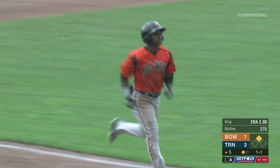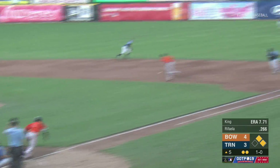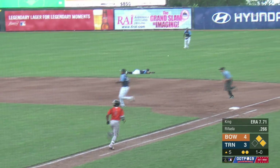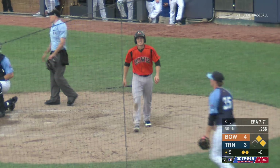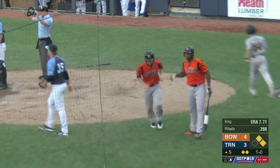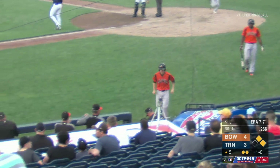Runs batted in number 20 and 21 for Mullins. A 1-0 pitch is swung on, grounded to the right side of the diamond — it's past the dive of the second baseman into right field, a base hit. Touching third and headed for home is Joseph, and the throw is late. Another RBI single. The Bay Sox have batted around here in the fifth. It's a 5-3 Bowie lead.